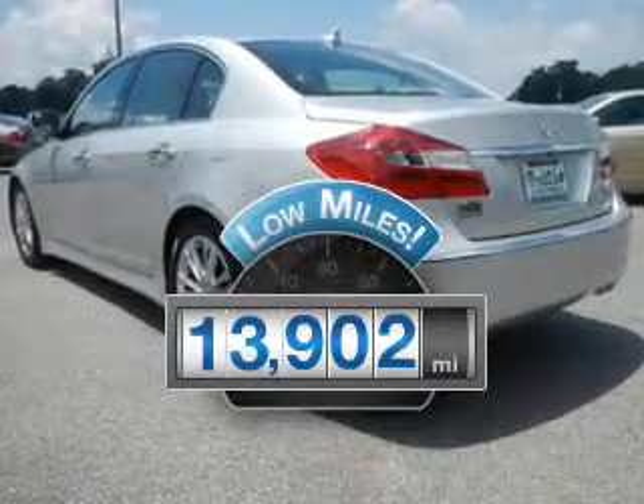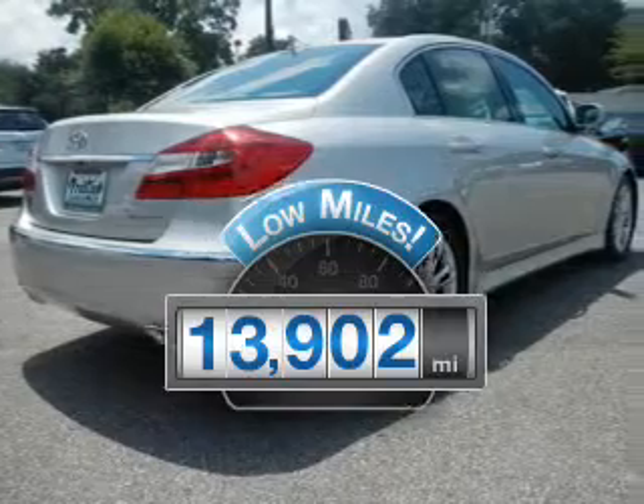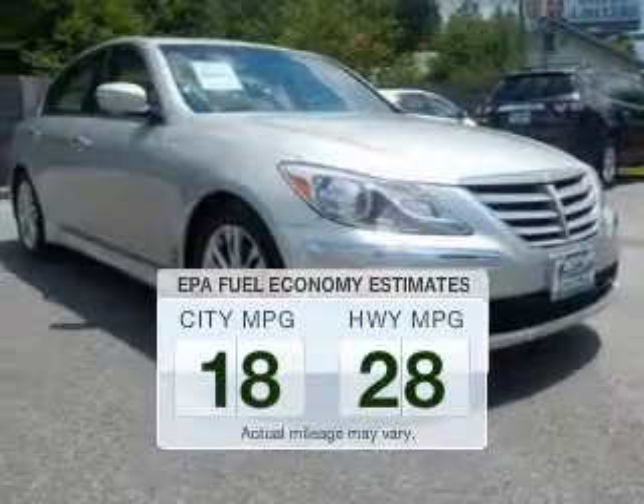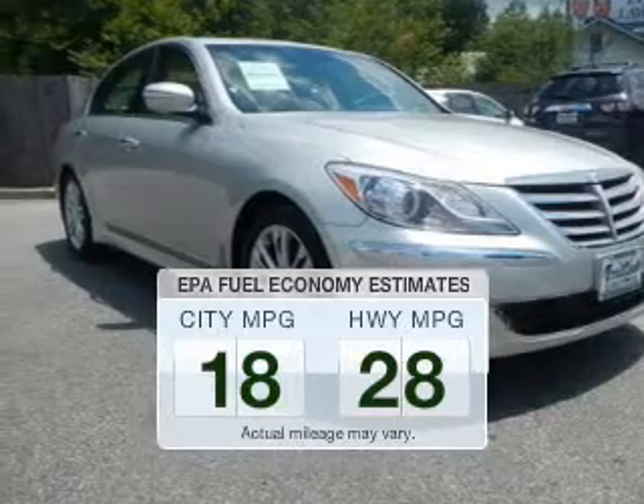Get more for your money with this vehicle that features low mileage and dependability. Save your money — make fewer trips to the gas station when driving this fuel-efficient vehicle.